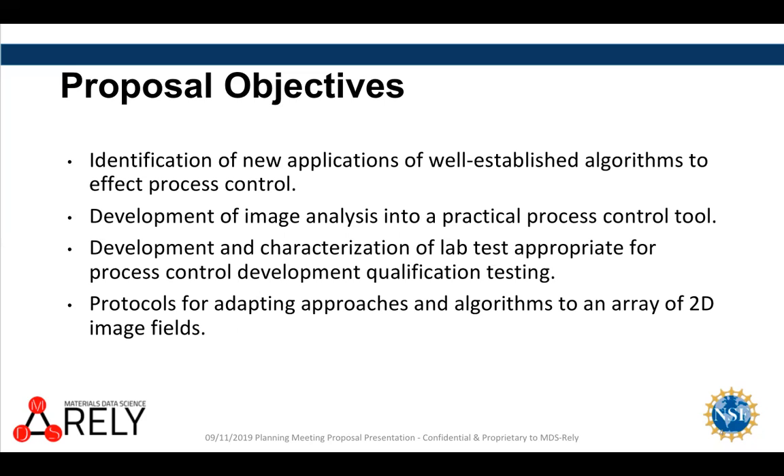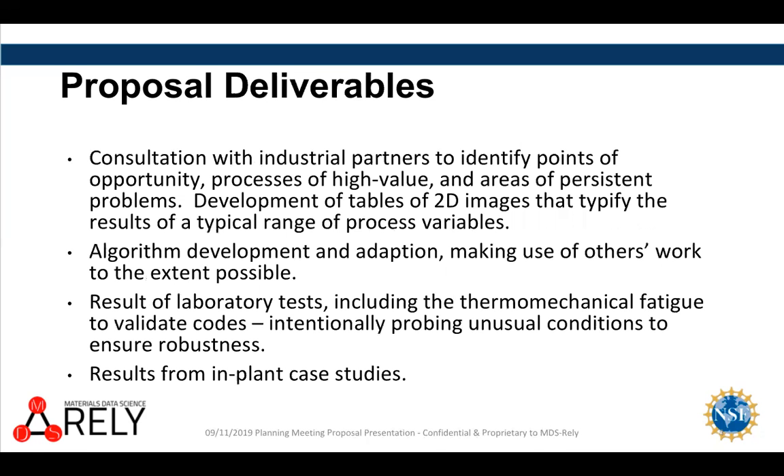We want to develop new approaches whenever necessary, and working in the group is an advantage for that. The deliverables are classic IUCRC: we want to work closely with partners to identify particular application areas that are high value, set up critical experiments that bear directly on what we think are the critical process control variables, and develop and distribute all appropriate codes. Our philosophy is to go from these pilot plant demonstrations to campus demonstration projects where we put university people into the plant environment as well.